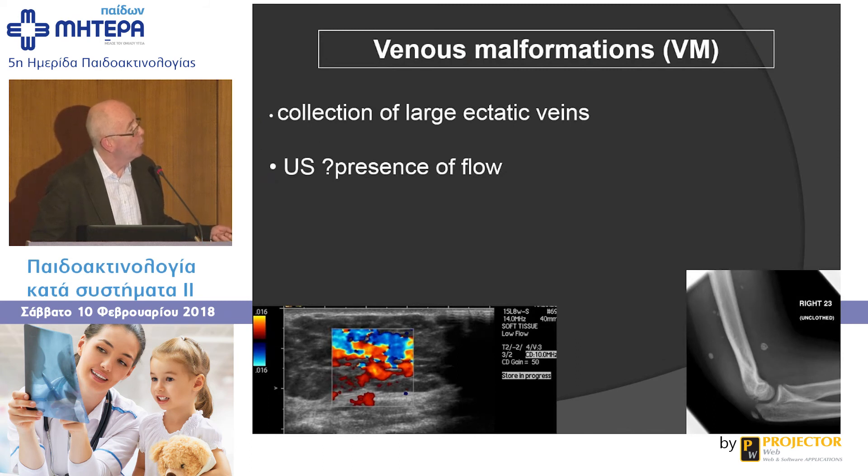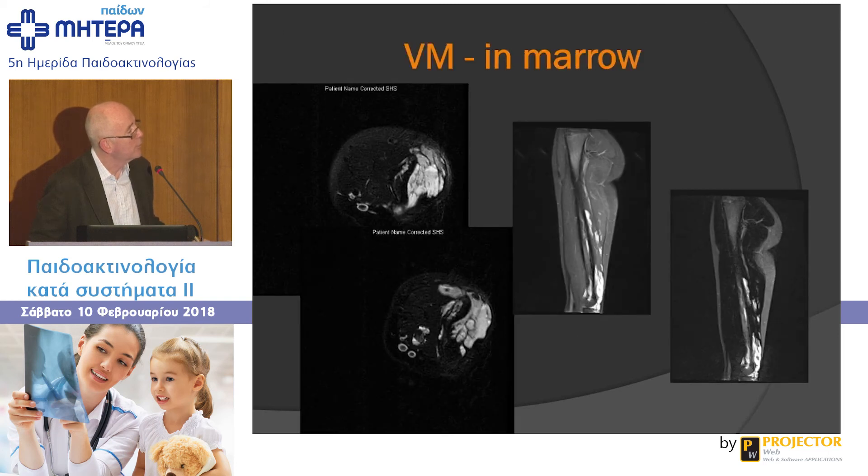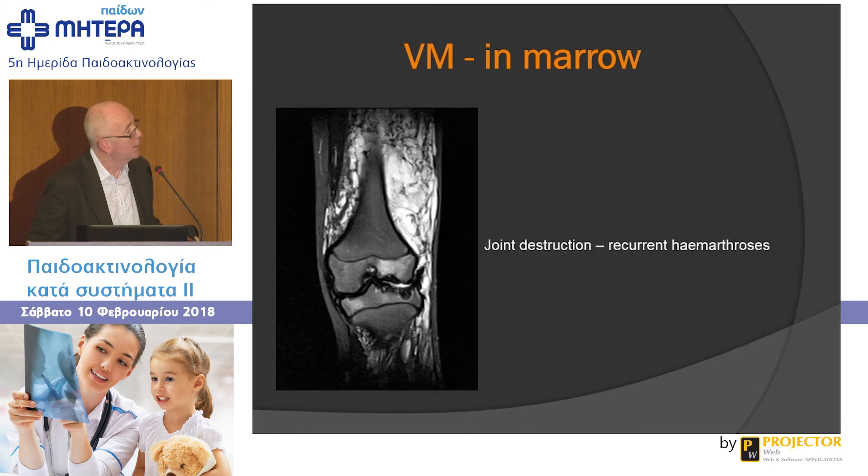Venous malformations: ultrasound is useful for detecting flow, and on MRI they can show phleboliths, thrombus, and fluid-fluid levels. What people often don't realize is that they also get marrow involvement quite commonly. A diffuse venous malformation in the subcutaneous tissues can also involve the epiphysis and joint, causing joint destruction from recurrent haemarthrosis — and I'm told this is now a commoner cause of joint destruction from haemarthrosis than haemophilia.